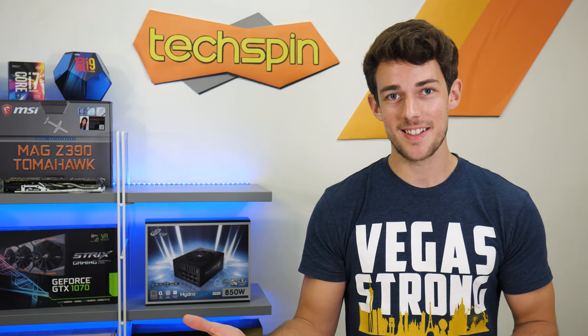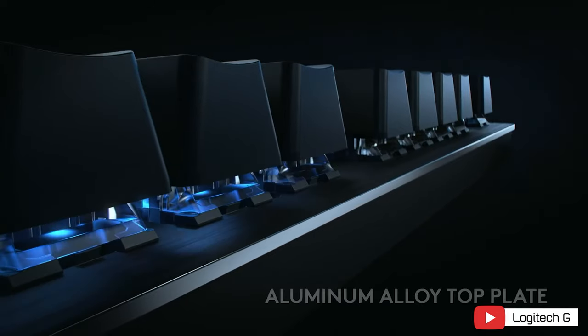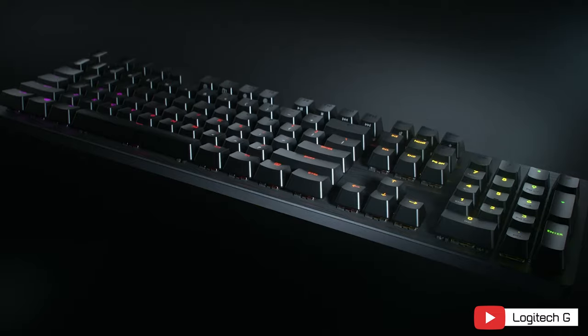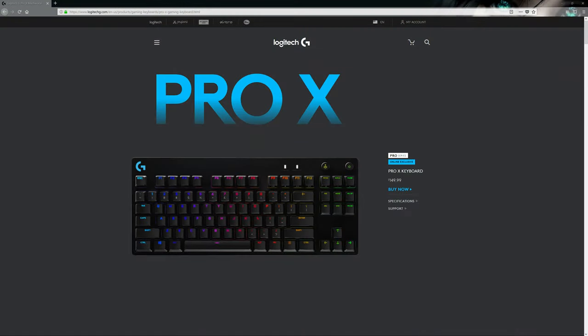The Logitech G512 2nd Edition LightSync goes for around $100 with a full-size anodized aluminum top plate for rigid construction. With the brushed-looking surface comes either clicky or Romer-G tactile switches. There's LightSync full RGB software integration with support for macros, but no dedicated media or volume keys or USB pass-through. It's the last keyboard we'd recommend from Logitech, as their next level up is the Pro X at $150, which is both hard to find and too rich for our blood. But we'll mention it as it's a TKL model with GX Blue, Brown, or Red switches, and the switches are actually removable and swappable. It comes with a keycap and key switch puller included.